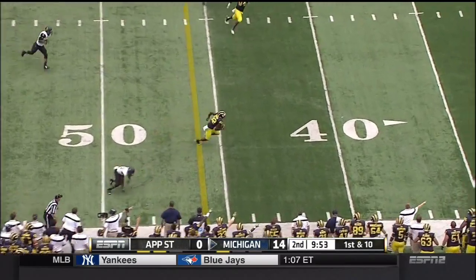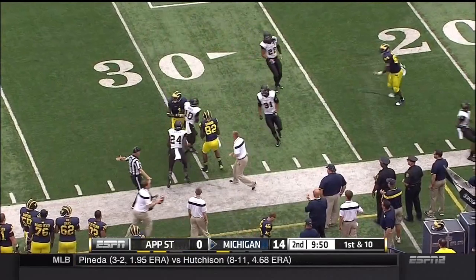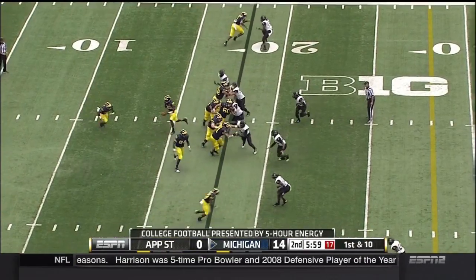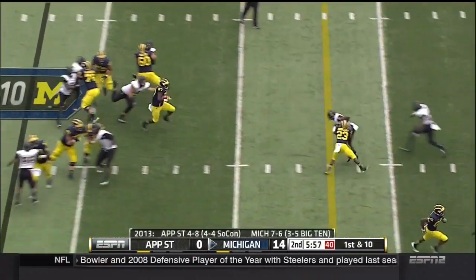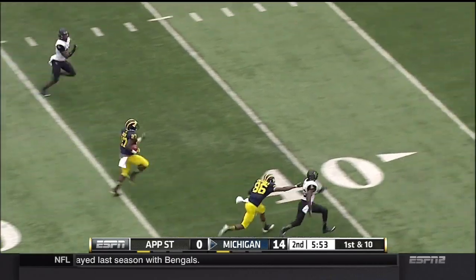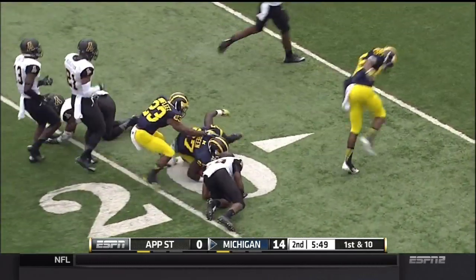Gardner looking for Amara Darbo, one of their top young talents, down to the 30-yard line. 14-0, Michigan leading Appalachian State. Give it to Green and he bursts into the secondary — he's got a blocker downfield, Chesson trying to spring him, and Green caught around the 25.